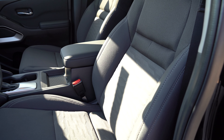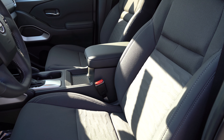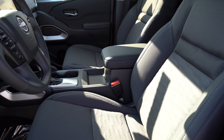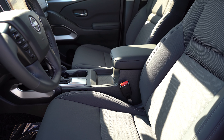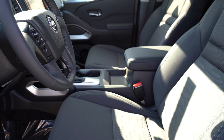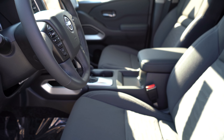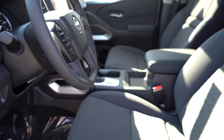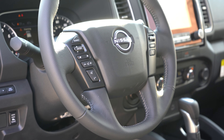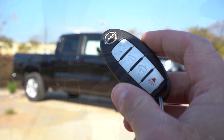Up front: the King Cab gets manually adjustable seats; the Crew Cab gets a six-way power driver seat with two-way lumbar support. Cloth seating is standard, with optional leather and optional heated front seats for the Crew Cab only. Seat comfort was fine — no issues for a long road trip, even with manual cloth seats. The steering wheel is tilt and leather-wrapped on the Crew Cab, with an optional heated steering wheel.